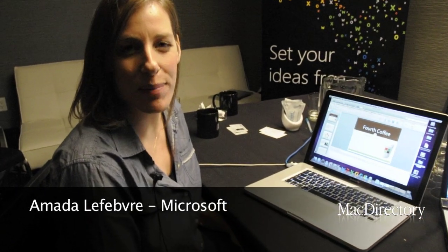Hi, I'm Amanda Lefebvre with the Office for Mac team. We're here to talk about Office for Mac 2011, which launched last year in October. I wanted to highlight one of the features that you might not know about yet in PowerPoint — it's called PowerPoint Broadcast.